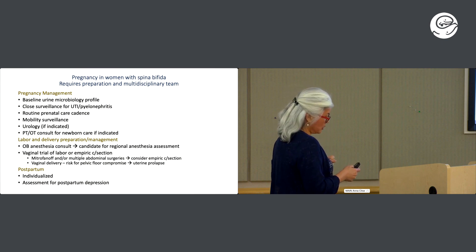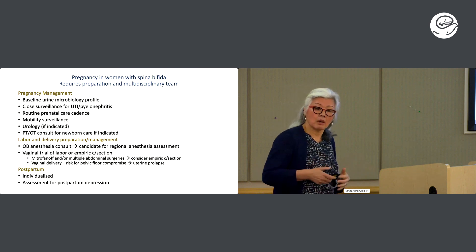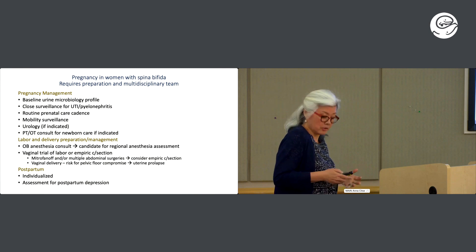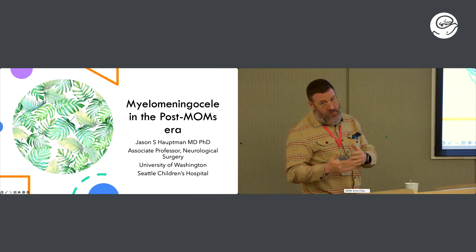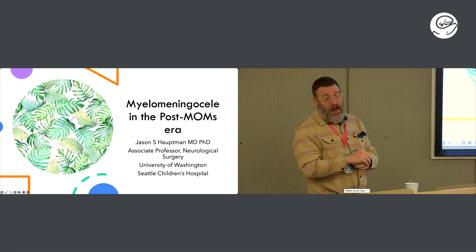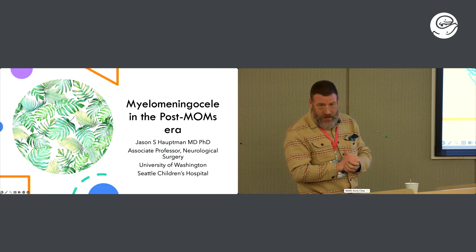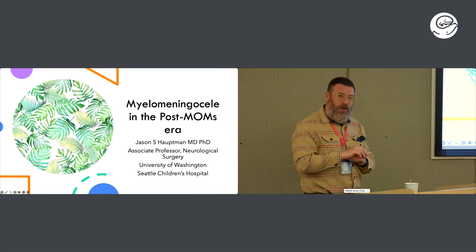Postpartum management includes individualized assessment for postpartum depression. I also point out PT/OT consultation for newborn care, depending on mom's ambulation capabilities — we need to prep for all of those things. I did not have the pleasure of working with Dr. Shurtleff but I did work with his colleague, and I want to say that she exemplifies everything I've heard that you exemplified throughout your career: brilliant, committed, dedicated, logical, analytical.